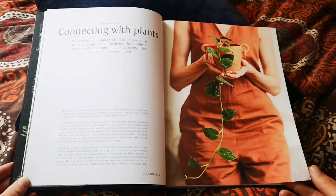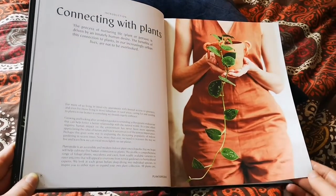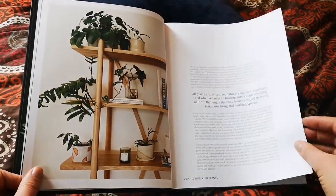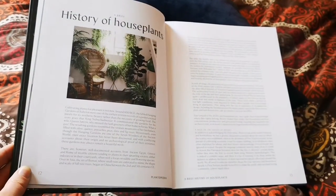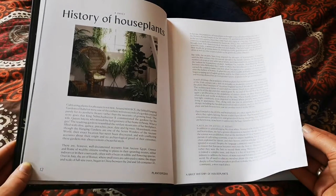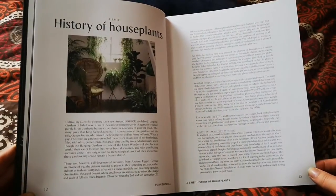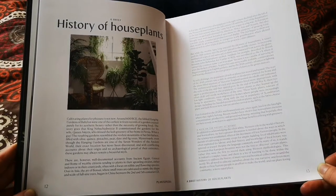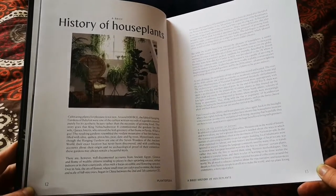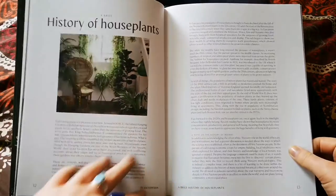The first page is about connecting with plants — a sort of magazine-type piece on what makes the plant hobby really cool in the modern day. Throughout we've got some lovely pictures. Then there's a history of houseplants which is really lovely to look through — just two pages, nice and concise, so you're not going to glaze over. You could read this in a very short session.